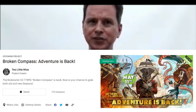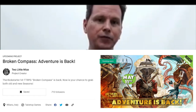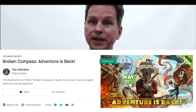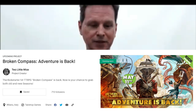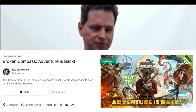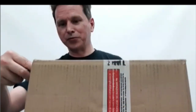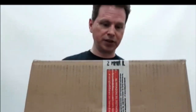Two Little Mice are currently running a Kickstarter — it hasn't launched yet, but it's in the preview stage for an expansion to what I'm going to unbox here. So this is your first look, maybe, and my first look at the physical rewards for Broken Compass.